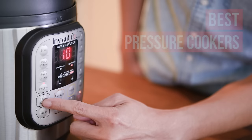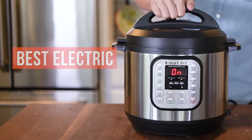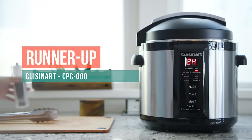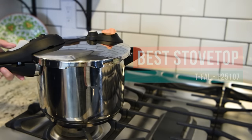Here's our list of the three best pressure cookers. Coming in number one, the best electric pressure cooker: Instant Pot. Number two, the runner-up: Cuisinart. And the best stovetop pressure cooker: T-Fall.